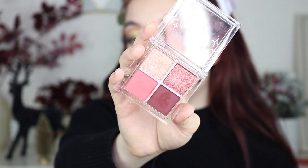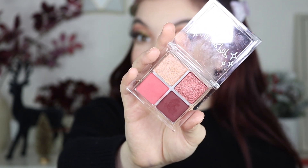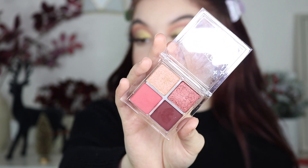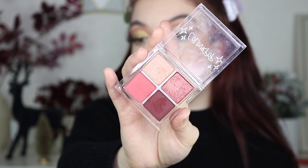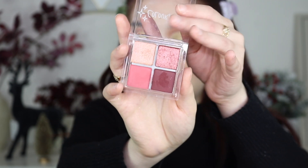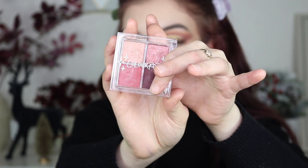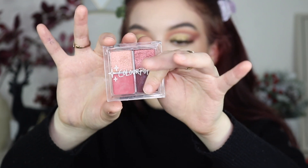Number twenty-four is Really Ruby. I did enjoy it but I enjoyed the purple one a bit more. If you're not into purples then you probably wouldn't like Gotta Agate because it's really intensely purple — this one is a little softer. Even just putting that beautiful pinky tone in the crease and the shimmers on the lid would be so pretty. It's number twenty-four just because I don't like it more than those other ones.